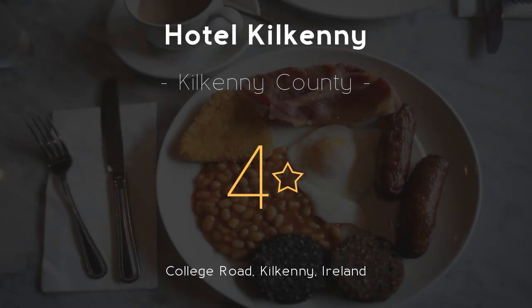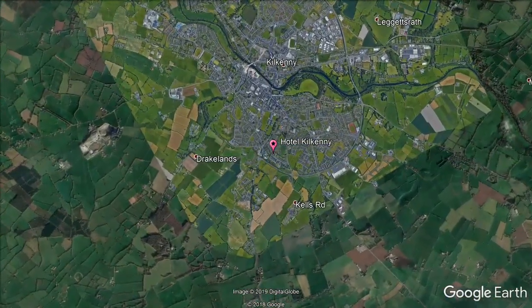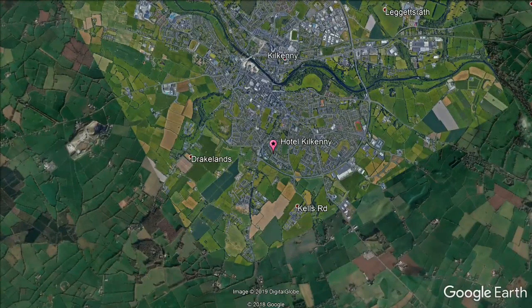Hotel Kilkenny, 4 stars. With a pool and hot tub, the chic Hotel Kilkenny is on the city's beltway. It offers rooms with plasma TVs.